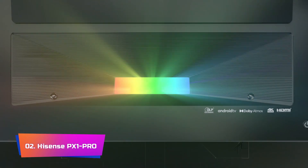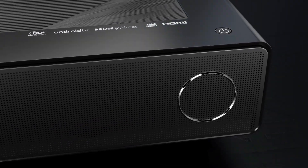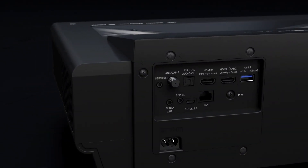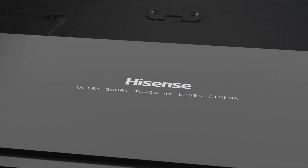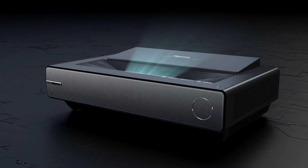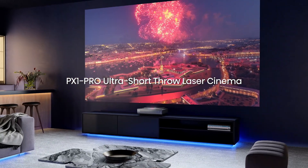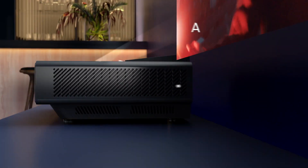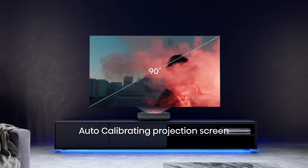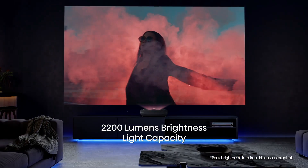Product number 2: Hisense PX1 Pro. The PX1 Pro projector is a triumph of visual technology, featuring a Trichroma laser engine that achieves full BT.2020 color space coverage for an exceptionally true-to-life picture. This ultra-short throw projector brings 4K images to life on a 90-to-130-inch canvas with razor-sharp clarity, ideal for movie nights, streaming binges, and immersive gaming sessions. Trichroma technology, utilizing pure red, green, and blue lasers, reaches an impressive 107% of the BT.2020 color space, unlocking colors never before seen on a display.